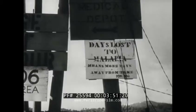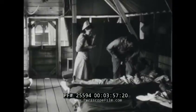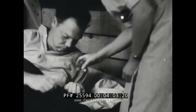Anopheles maculipennis — a big name for a little mosquito. But during the Sicilian Campaign, that malaria-bearing spotted-wing mosquito knocked out the equivalent of two full infantry divisions. That's why Air Force personnel on Corsica are pitching into mosquito control with a vengeance.